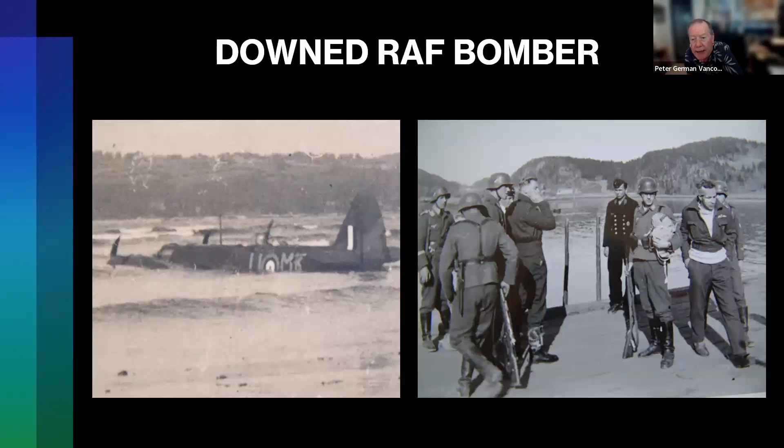Interestingly, along the way near Norway, the British sent a number of torpedo bombers and other bombers after the ships. One RAF bomber crashed in the water — you can see it on the left. And to the right, there are the pilots: one with his hand up against his cheek. They were taken as prisoners — very lucky men who were rescued by the Eugen and taken off the ship in Kiel when it finally arrived back in Germany.